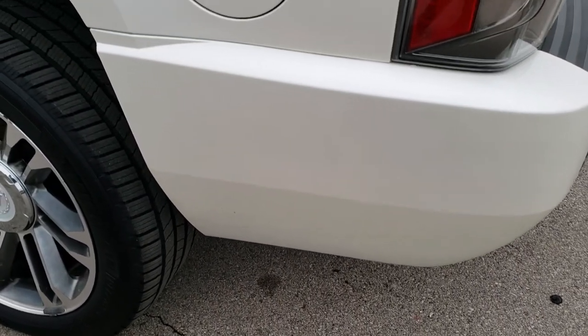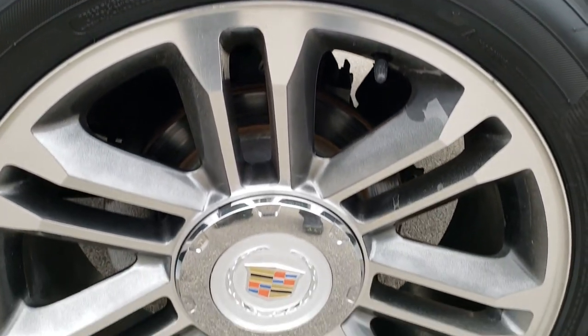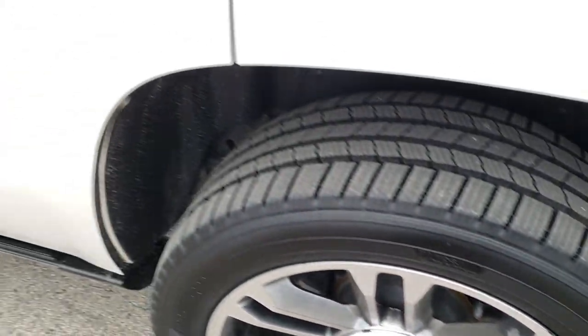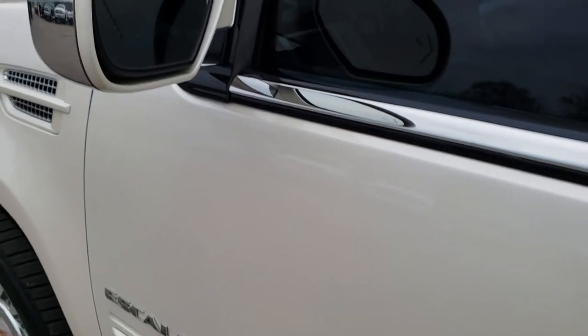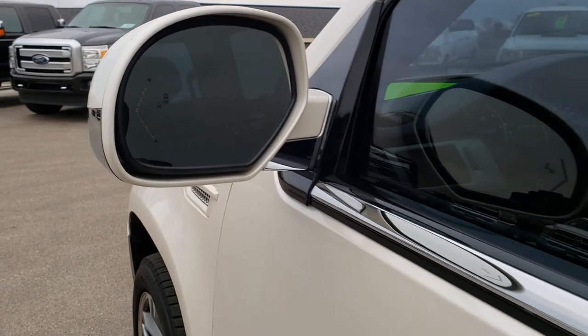Down this side of the vehicle, it's just as clean as the passenger side — no dents or dings on that rear quarter. For full disclosure, this back rim is in nice condition as well. These doors are in really nice shape too, no dents or dings. It does have the blind spot monitoring and the built-in directional signals.